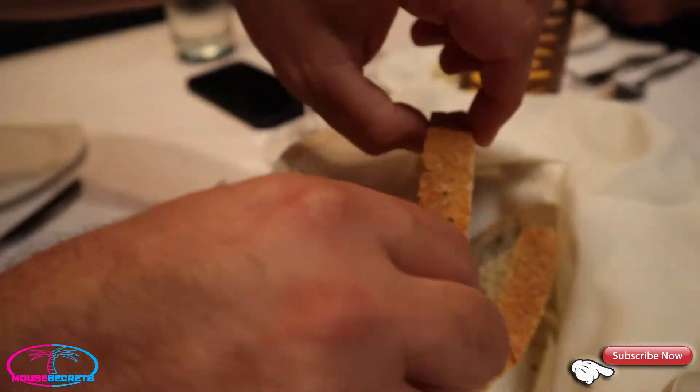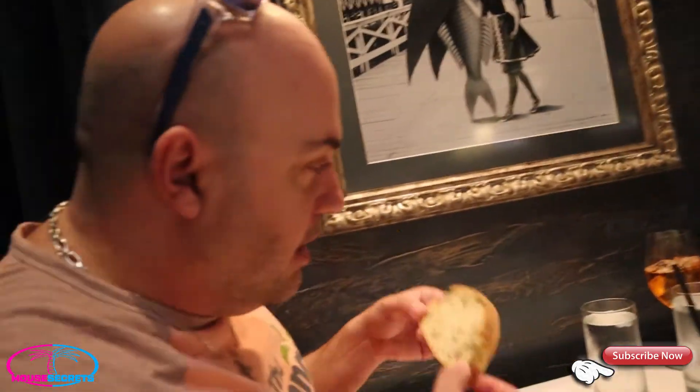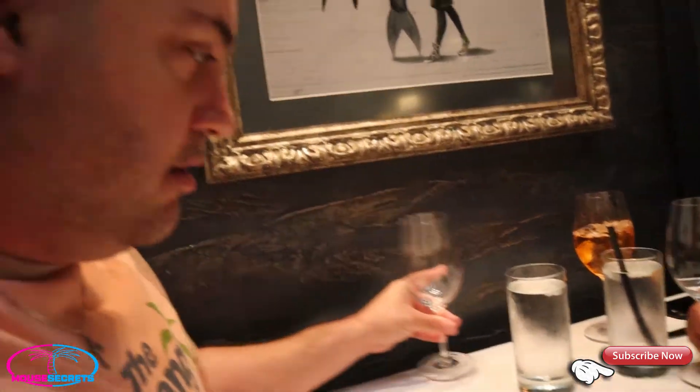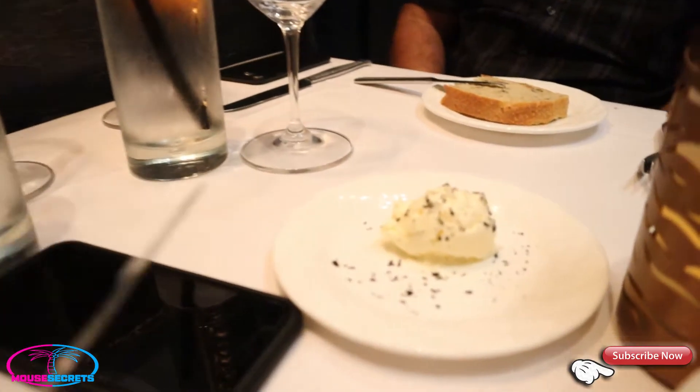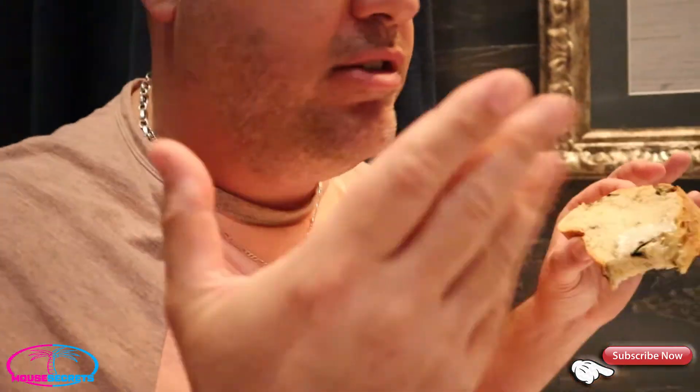The bread service has arrived. Let's see what's in the basket. There's seaweed in the bread and a sesame crust on it. It smells very good - nice and warm. There's butter with black pepper on the side. The bread is nice and warm, very spreadable butter. That's an interesting flavor - the seaweed in there makes it salty, right? It tastes like sea salt. Very good.